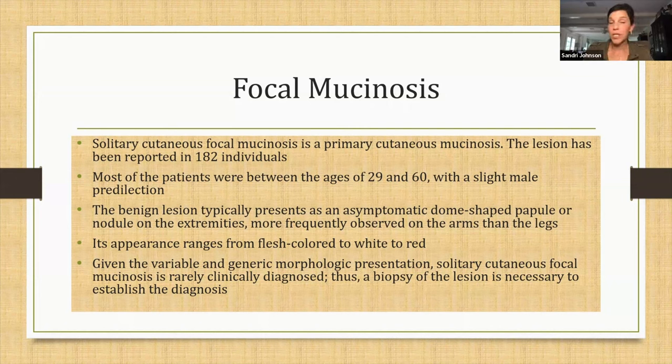Most patients where we see these conditions are between the ages of 29 and 60, with more of a slight male predilection. Of course, my patient is a female, 52. The lesion usually shows up asymptomatic as either a dome-shaped papule or a little nodule somewhere in the extremities. For our lady, it was in the left axillary fold. The appearance can vary from whitish to red to flesh-colored — ours was whitish to flesh-colored. Given the variable and generic morphologic presentations, it's rarely clinically diagnosed.